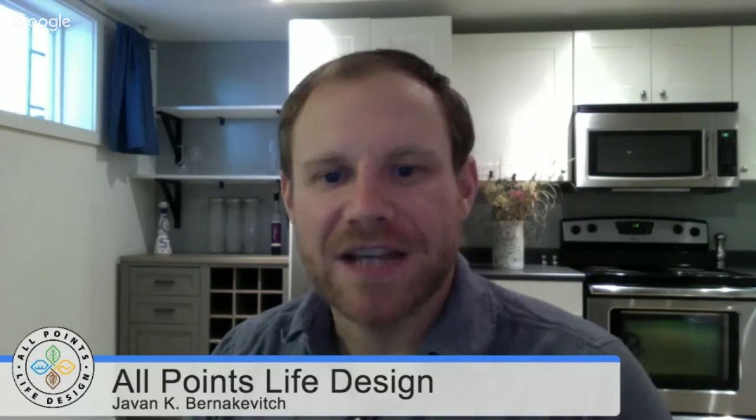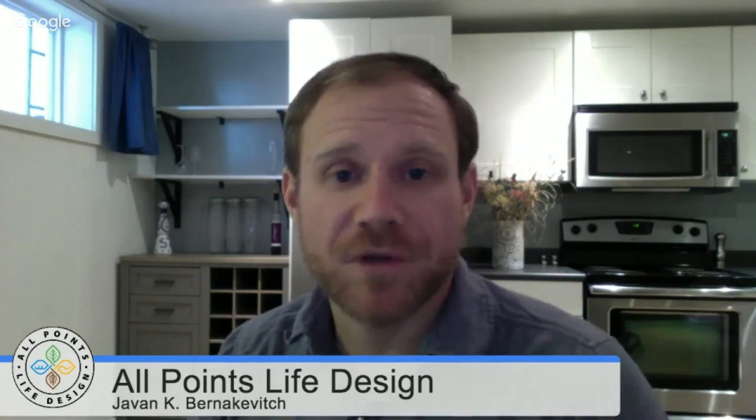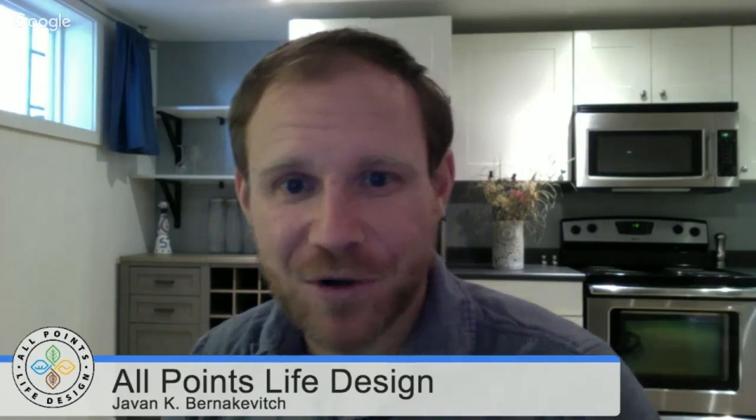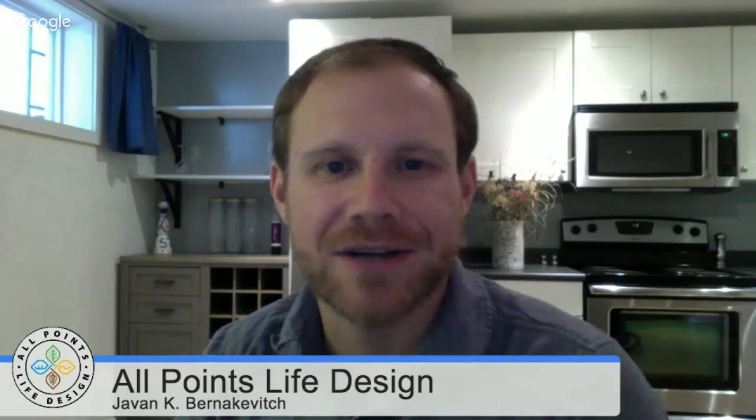Thanks so much for having me in your class. As Teague and Sam can tell you, I was down at the Regenerative Agrarian Training, and during that presentation I had the opportunity to present on this work. Also during Permaculture Voices 3 I had the chance to present, and Eric and Ryan were both interested in me presenting to you folks. My name is Javin Kirby Vernakovich, I'm from British Columbia in Canada — the interior, in a place called the Boundary Region, in a beautiful valley called the Kettle River Valley.